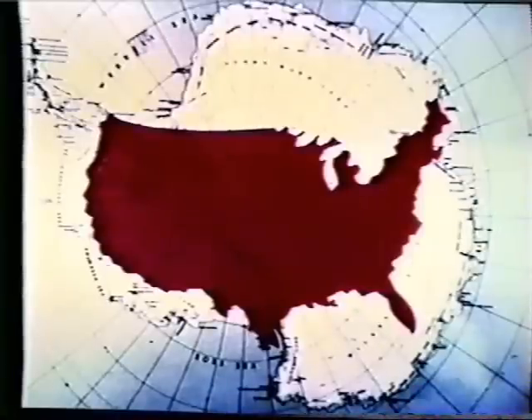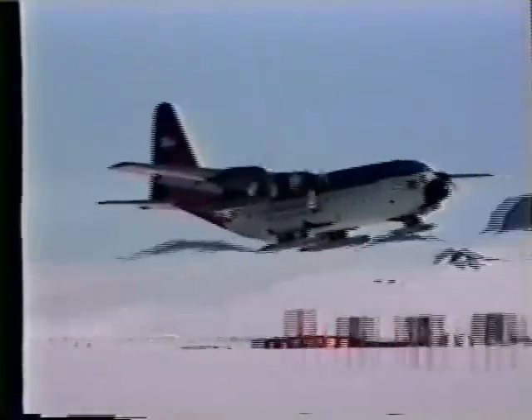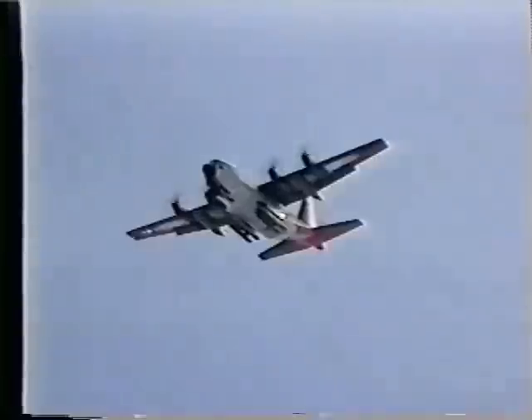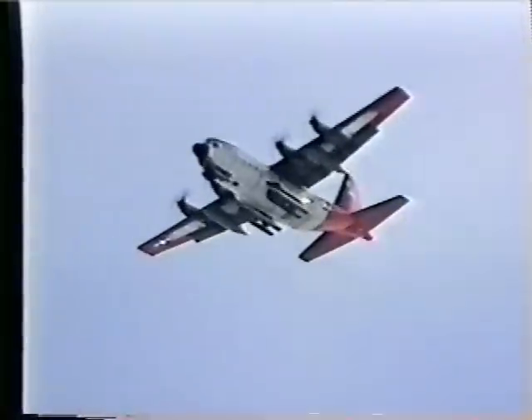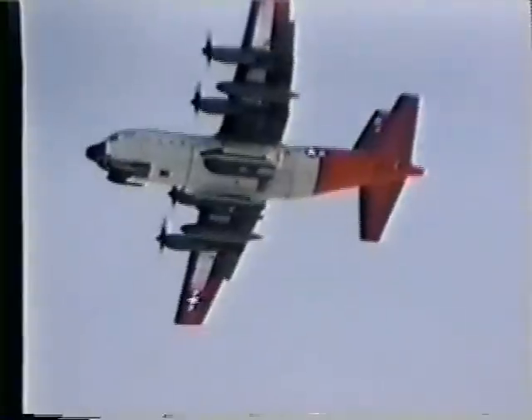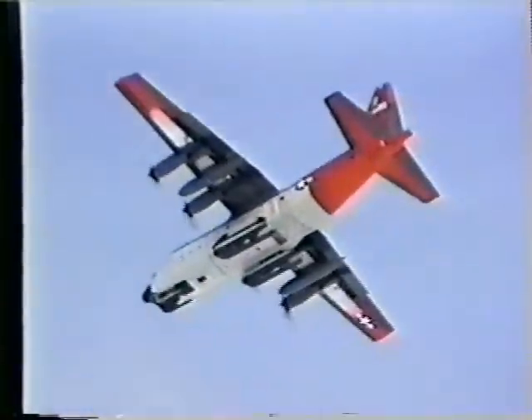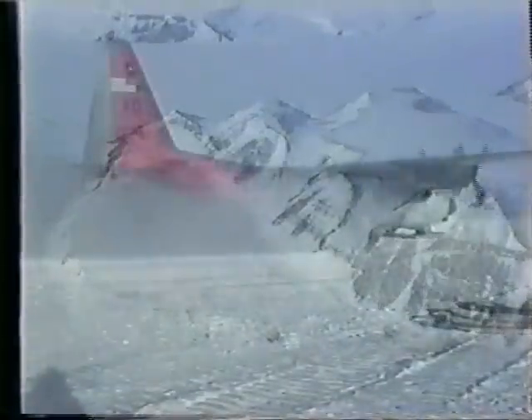About three times the size of the United States, Antarctica has several remote camps and stations which can only be reached via the specially ski-equipped C-130 aircraft. Remote locations such as Smith Glacier, McMurdo Dome, Ellsworth, and the Geologist Range are among some of the places that various science teams would need to be flown by VXE-6 aircrews to perform their research.